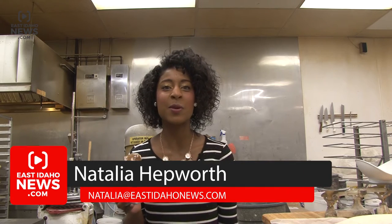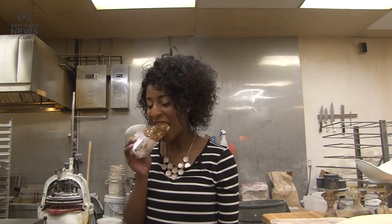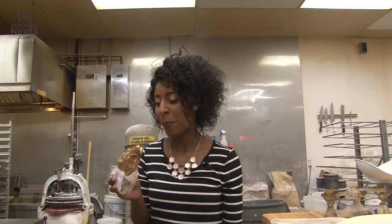Here at Baker's Dozen, all of their raised doughnuts are called spud nuts because of a special potato flour that's used. It's supposed to make each doughnut lighter and fluffier. So let's give it a try. Mmm, this is a good spud nut.